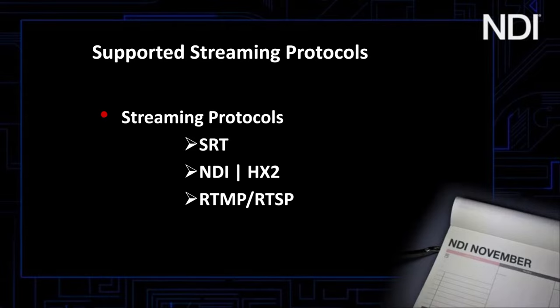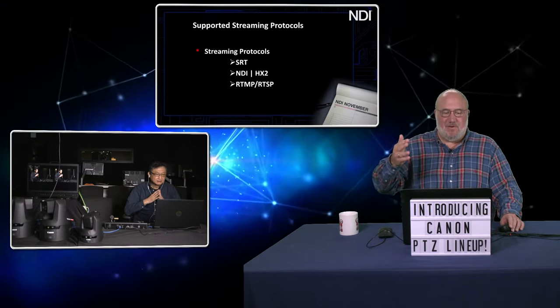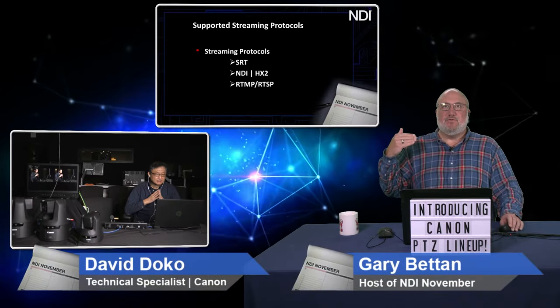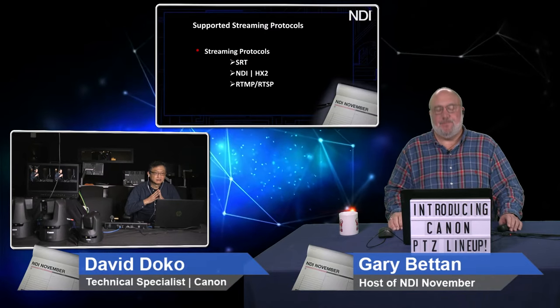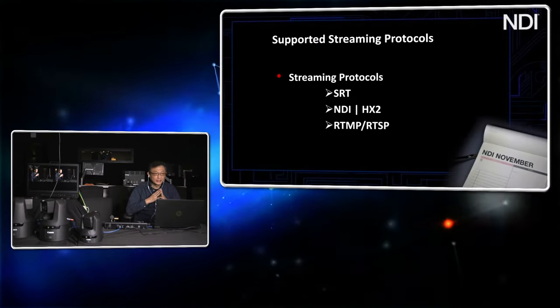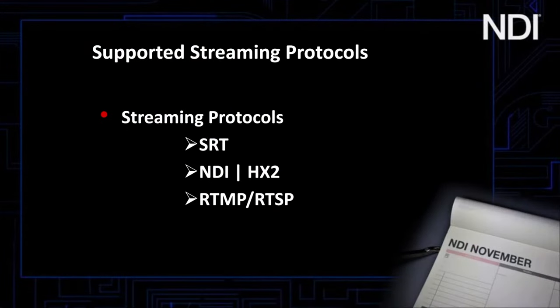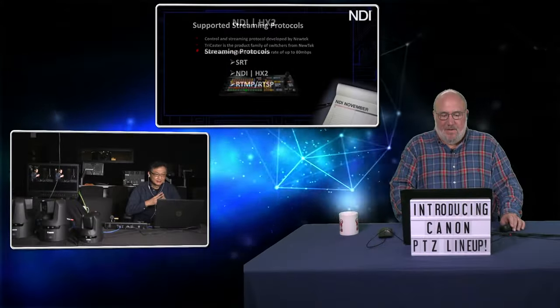We also support multiple streaming protocols directly from the camera. With the introduction of the N700, we start to support SRT — currently the only model is the N700, but we expect that the N500 will support SRT as well. So with SRT, RTMP, and NDI HX, we support a suite of video-over-IP protocols that could be useful for your clients.